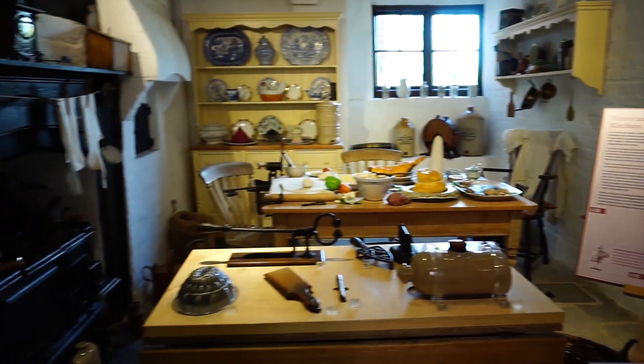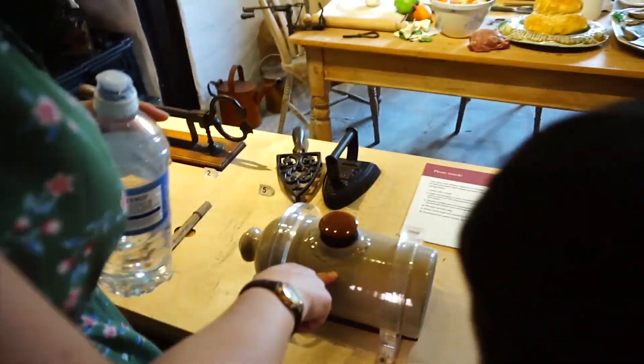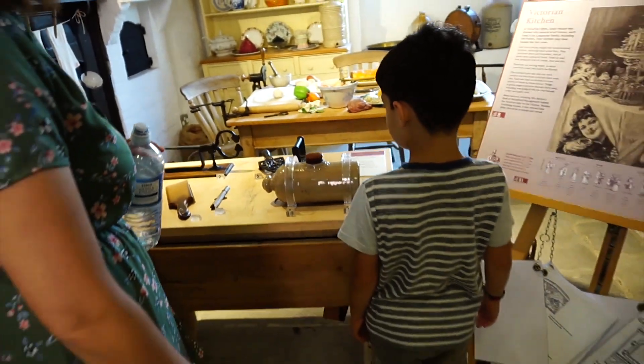Nice Victorian kitchen. This is the hot water bottle — believe it or not. They wrapped it in like a sheet or a blanket type thing so you didn't get burned. It's very impractical as a hot water bottle.